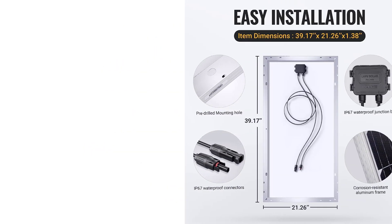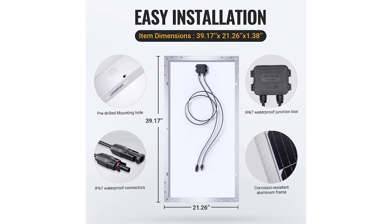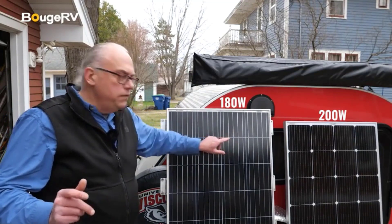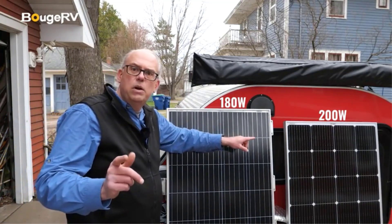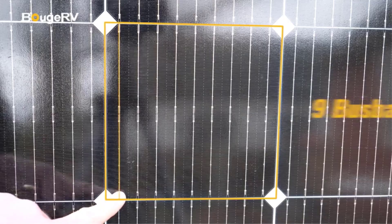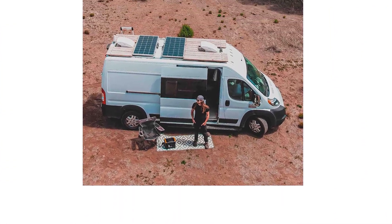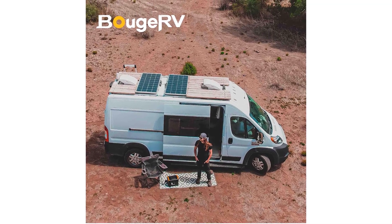The biggest issue with these panels has nothing to do with the construction. Booge RV uses minimal packaging with no padding when shipping these panels. Multiple Amazon reviews mentioned that their panels arrived with dents and dings. For the record, I had no issues ordering two of these panels, but it is worth inspecting upon arrival.